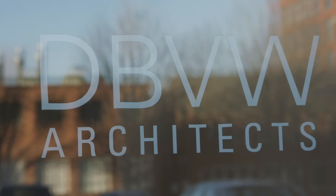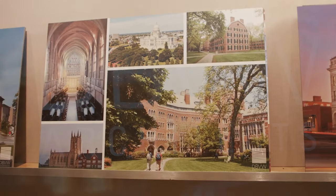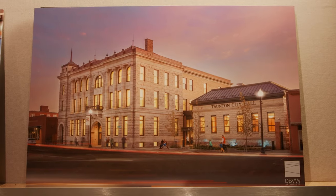My name is Tammy Hughes. I am a senior associate here at DBVW Architects. We are a currently 34-person firm. We work on all different types of architecture, and we do a good amount in historic preservation.